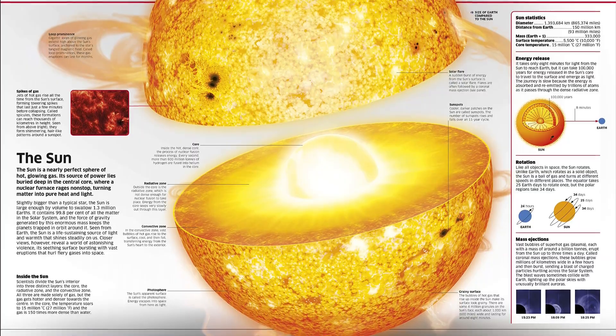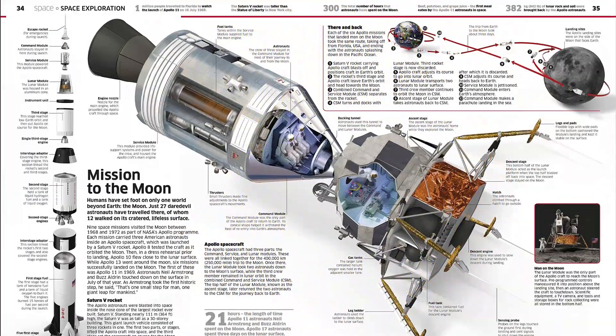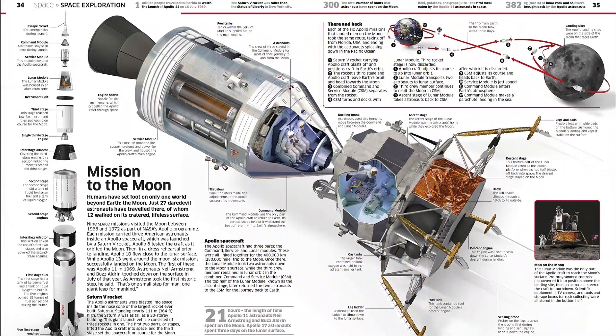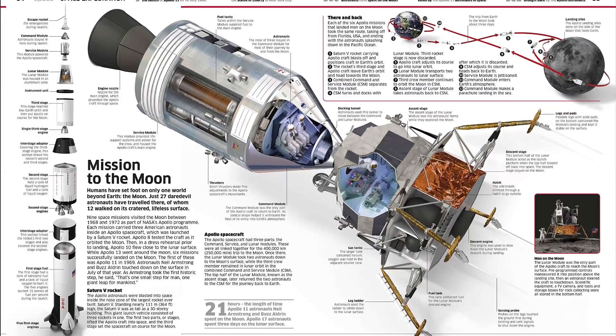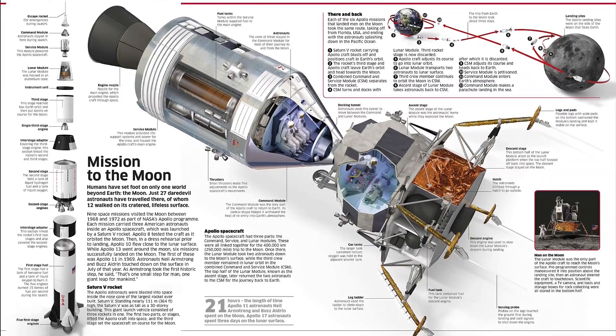Informative, diverse in subject matter, easy to read and brimming with beautiful graphics, young learners can explore the incredibly detailed cross-sections and cutaways that reveal the inner workings of just about everything.